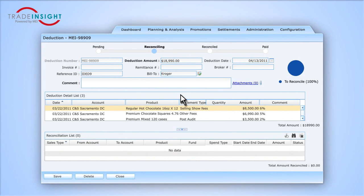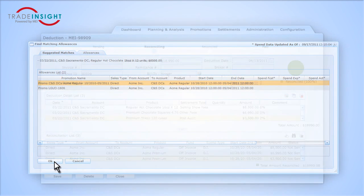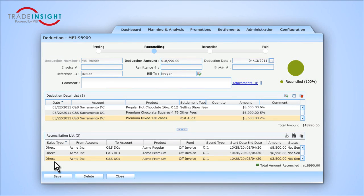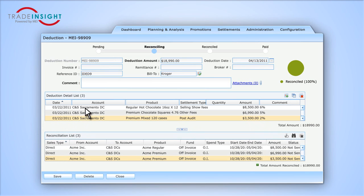Here, you are able to match promotions to your deductions. For each detail line of the deduction, you can find the correct matching promotion, saving an immense amount of time. Trade Insight searches based on account, product, and period information to find all corresponding promotions.